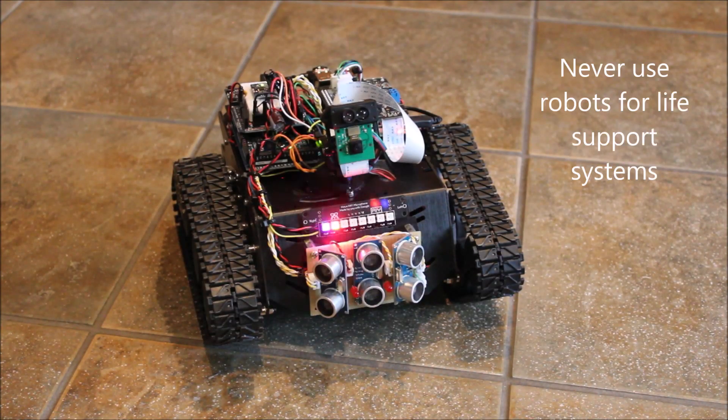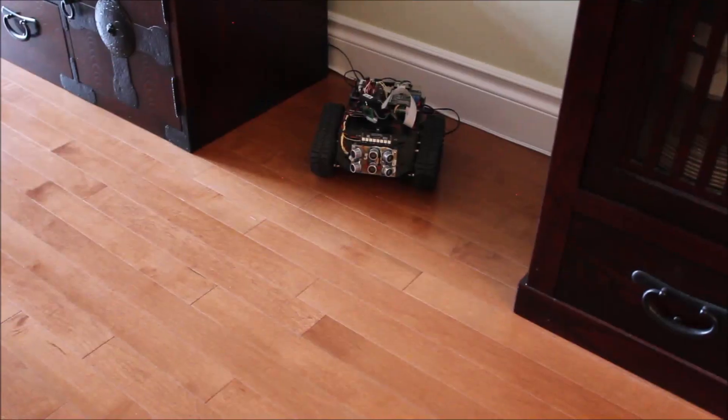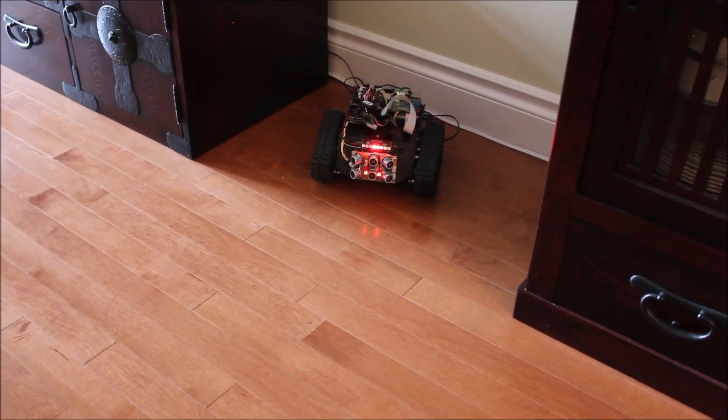Ok Google, open the pod bay doors. I'm sorry Dave, I'm afraid I can't do that. Ok Google, go to the fire.